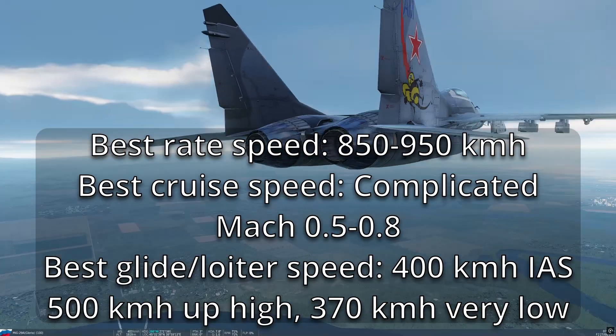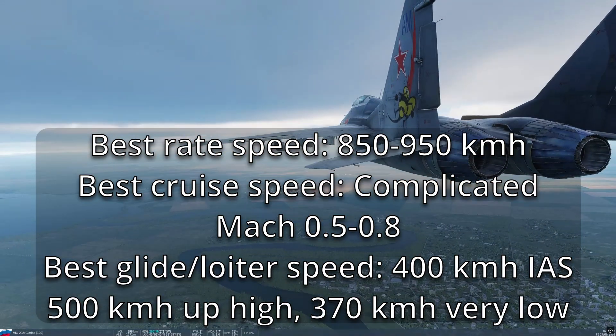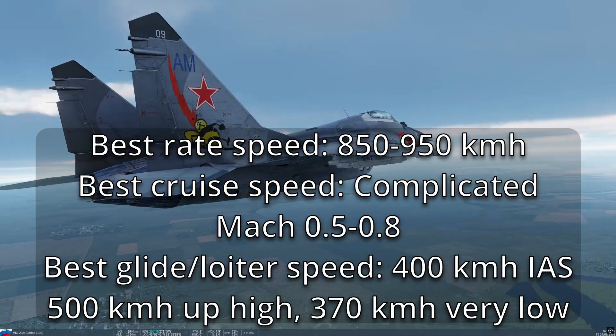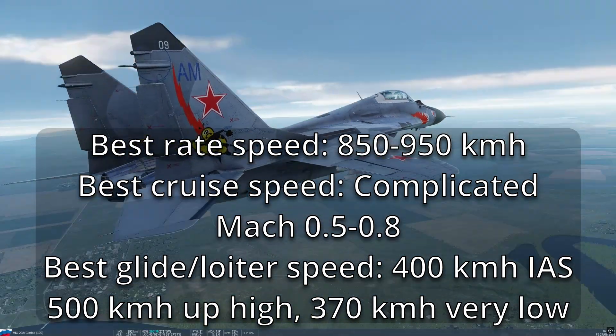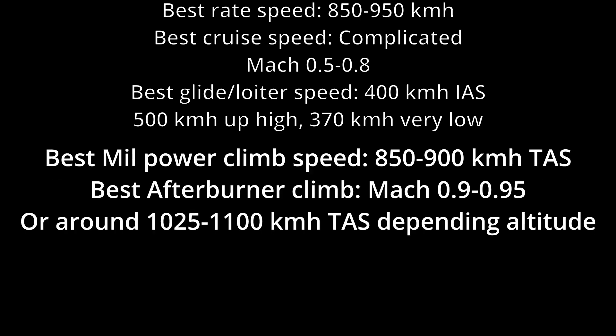If gliding from high altitude, 500 kilometers per hour indicated airspeed is actually better, so you spend less time at idle and use up less gas. Your best military power climb speed is 850 to 900 kilometers per hour true airspeed.